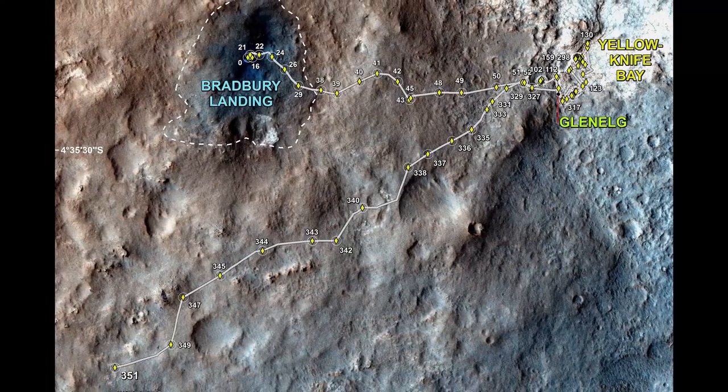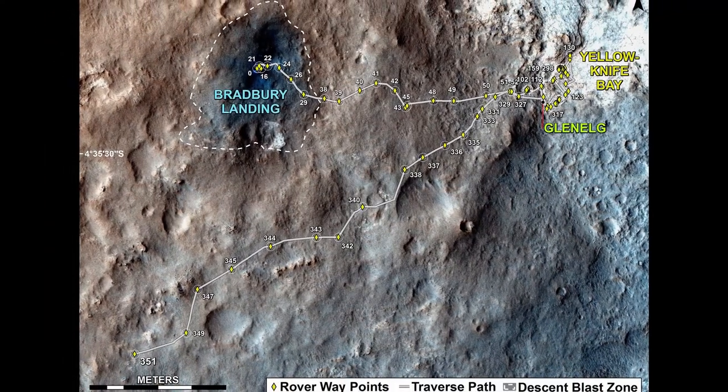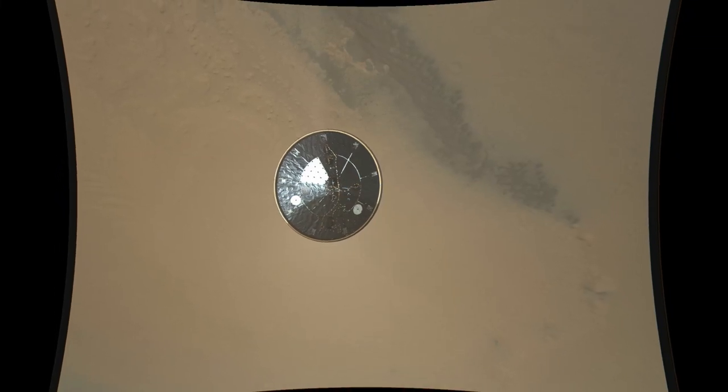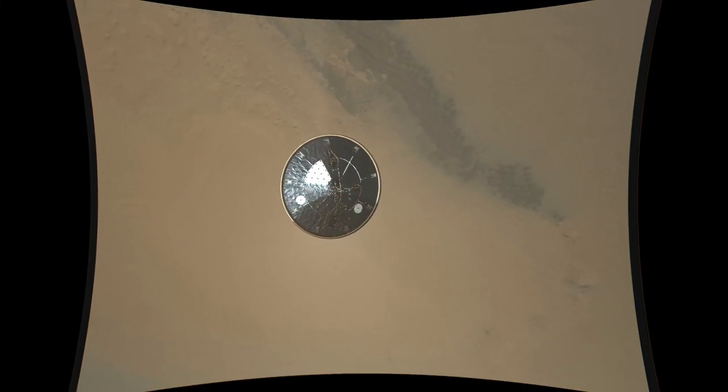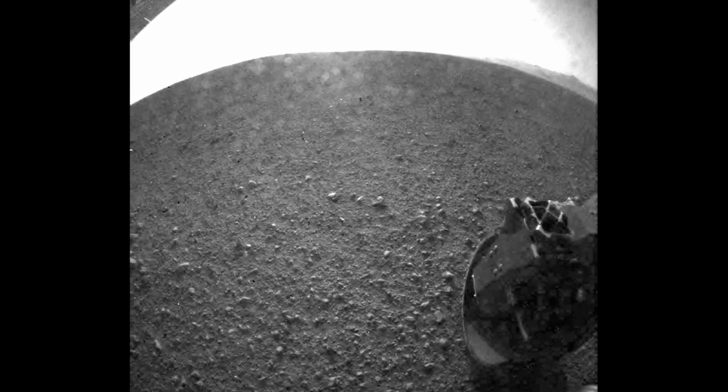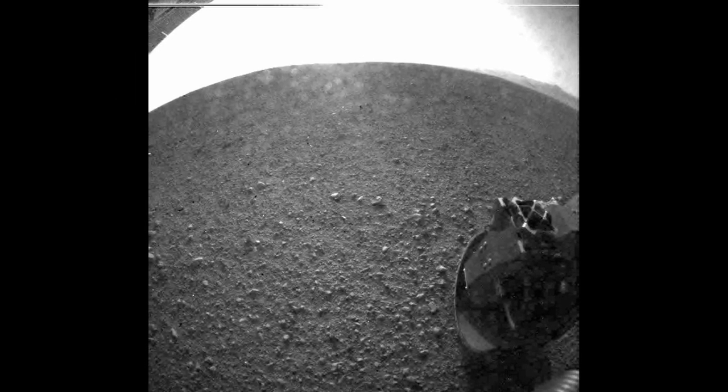First year and first mile map of Curiosity's traverse on Mars, August 1, 2013. Ejected heat shield is viewed by Curiosity descending to the Martian surface, August 6, 2012. Curiosity's first image after landing, without clear dust cover, August 6, 2012.